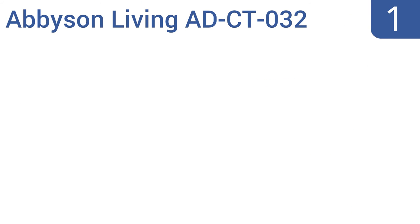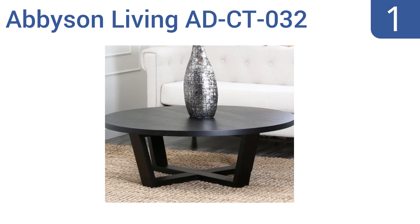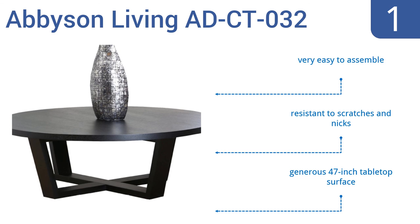And coming in at number one on our list, complete your living room with the stylish Abison Living ADCT-032. Featuring a classy modern design in a striking deep espresso color, it's constructed of strong solid oak that's built to last and can withstand rugged abuse from the daily grind of family life. It's very easy to assemble, resistant to scratches and nicks, and has a generous 47-inch tabletop surface.